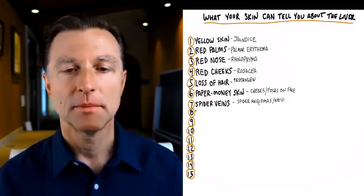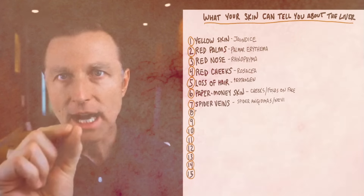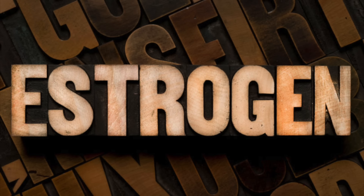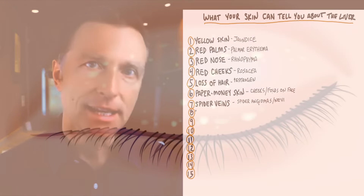Spider veins — specifically the ones that have a little red spot with these little veins coming out of that one red dot. You'll see this on the abdomen, on the face, and in other parts of the body. That again is excess estrogen, because the liver buffers excess estrogen.